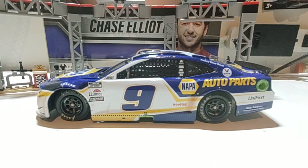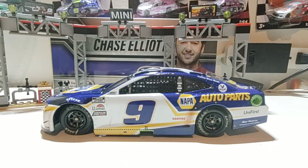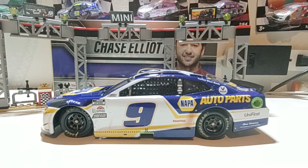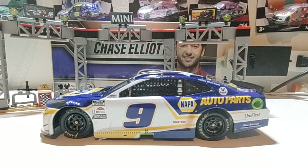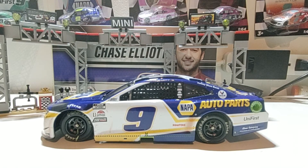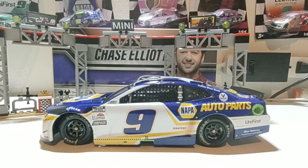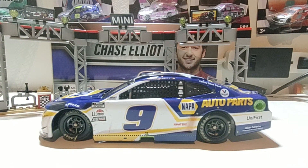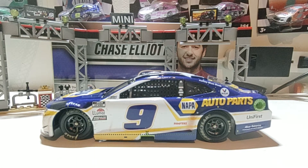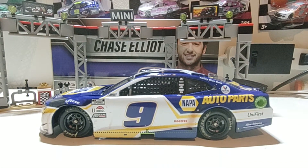Hey everybody, what's going on? Dustin here with another NASCAR diecast review. Before we get to the review of Chase Elliott's Bristol dirt race version, I just want to say thank you to those subscribing or watching my videos. If you're currently watching and not subscribed, what are you waiting for? Hit that subscribe button for more NASCAR diecast reviews and some NASCAR vlogs I may do in the very near future.